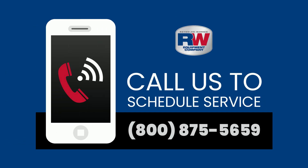Thanks for tuning in and be sure to join us next month for another Reynolds Warren Tech Talk.